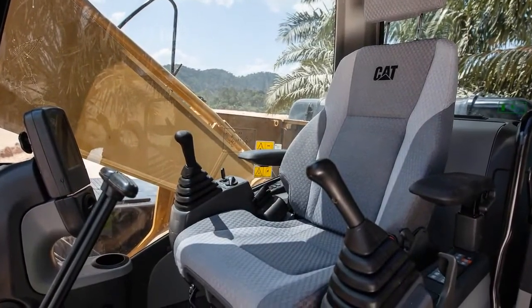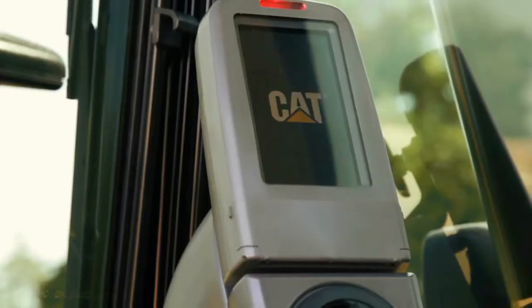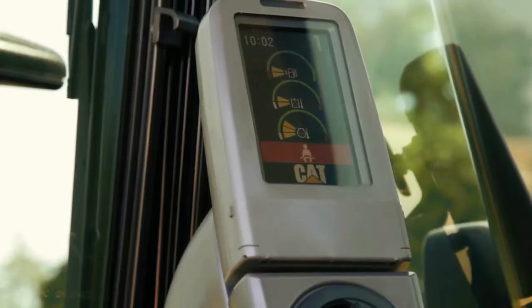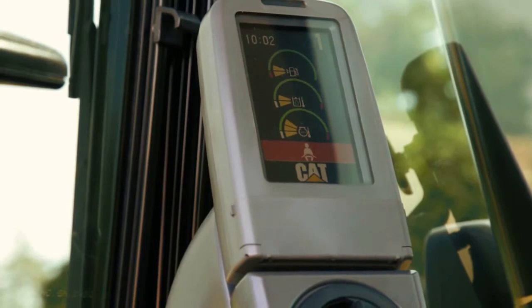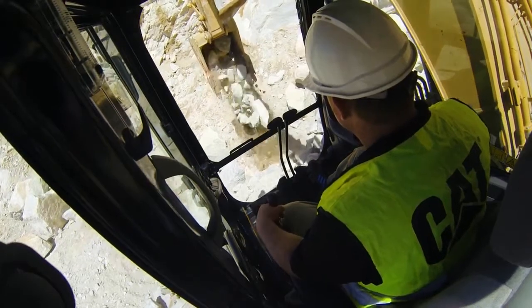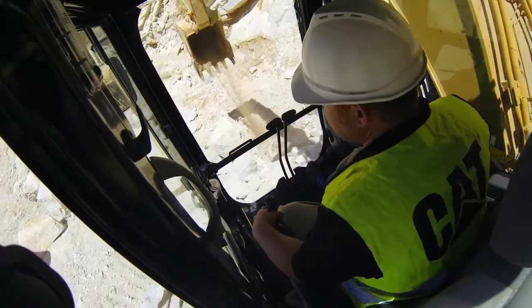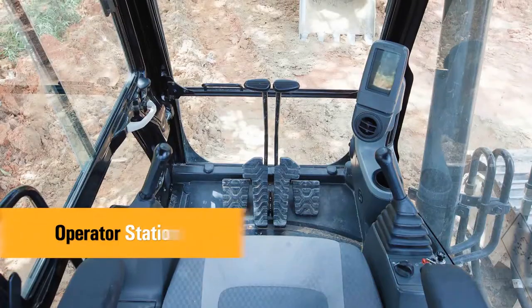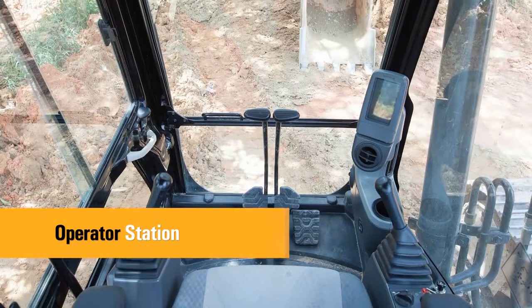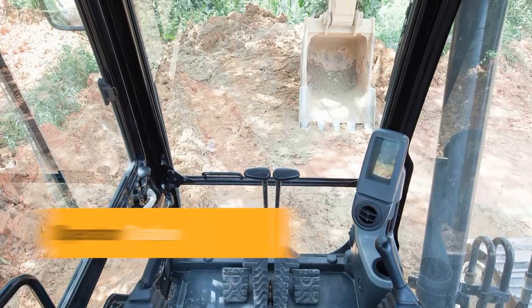The spacious cab offers excellent visibility and easy to access switches. The monitor features a full color graphical display which is user intuitive and highly visual with built-in machine health checks. Overall, the new cab provides a comfortable working environment for efficient day-long operation. The ergonomically designed operator station is spacious, quiet and comfortable, assuring high productivity during a long work day.